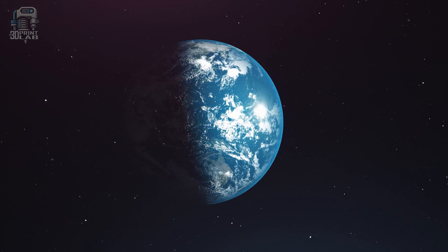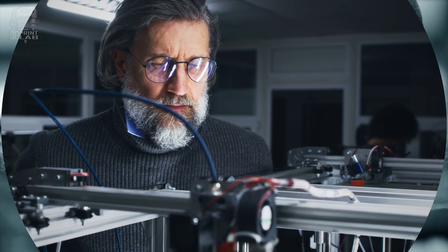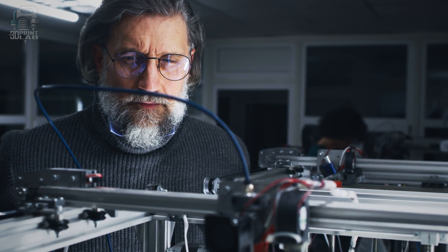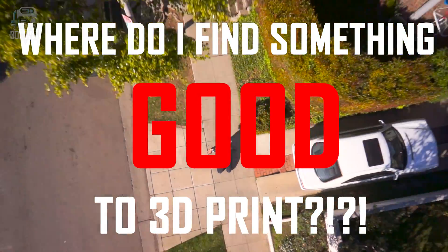In a world — a 3D printing world — we're all on a never-ending journey with one burning question on our mind: where do I find something good to 3D print? We've all been there. Maybe not that dramatically, but you know what I mean.